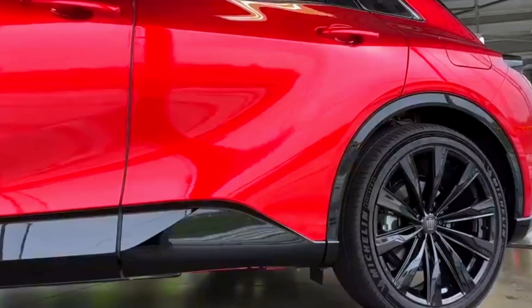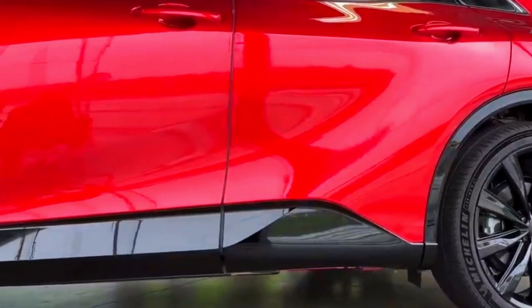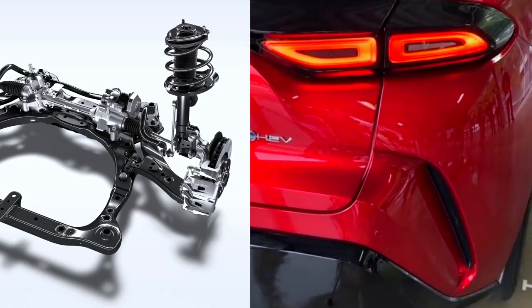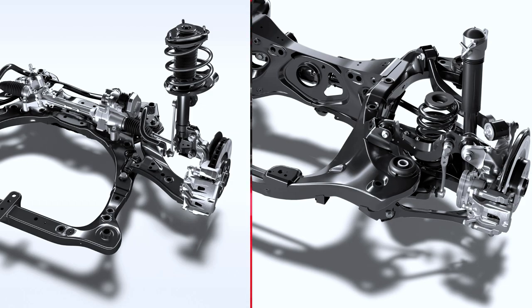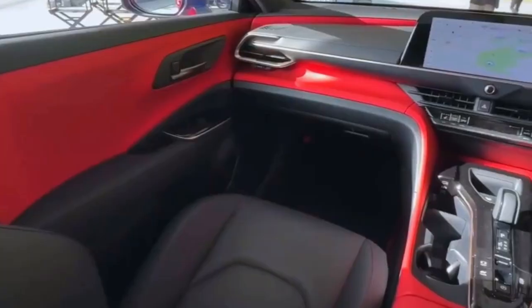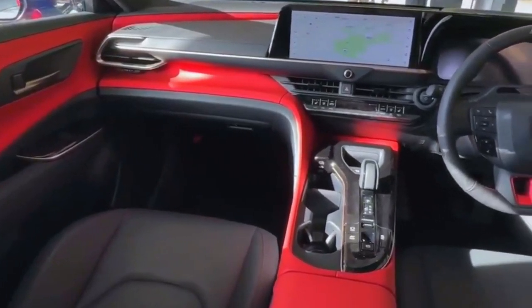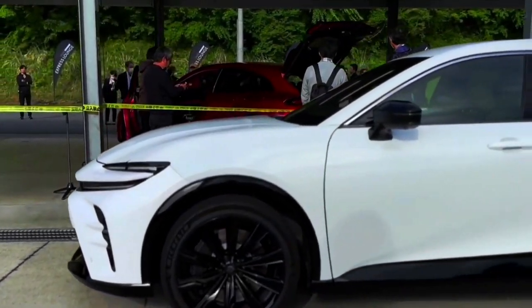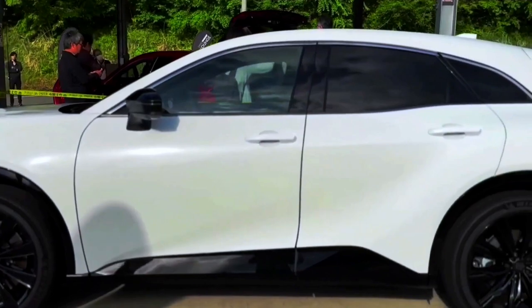For the chassis, there is a McPherson struts suspension up front and a multi-link setup in the rear. The 21-inch wheels are fitted as standard, and you're also getting a rear wheel steering feature. According to Toyota, the TNGA platform underpinning the Crown Sport has been finely tuned to deliver an enjoyable driving experience, emphasizing the connection between the driver and the vehicle, and enhancing agility through the dynamic rear steering system.